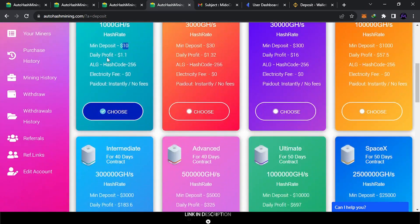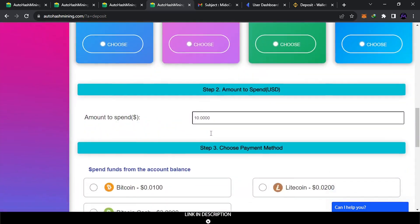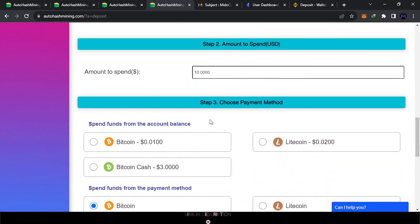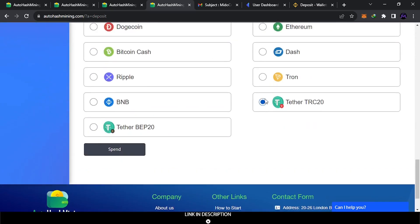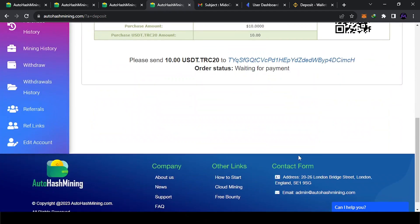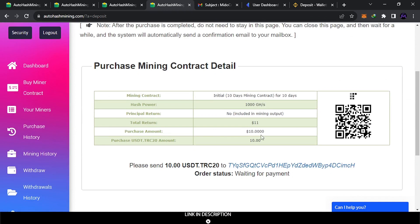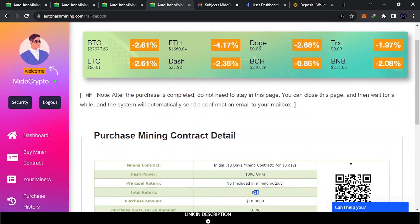For example, if you select a plan and scroll down, you can see the payment details and choose which coin to pay with. They give you a deposit address — you can send from anywhere. The return period is about 13 days and you get roughly 11 dollars back — about 1% every day. Now you know how to invest if you want, but it's your choice and not financial advice.